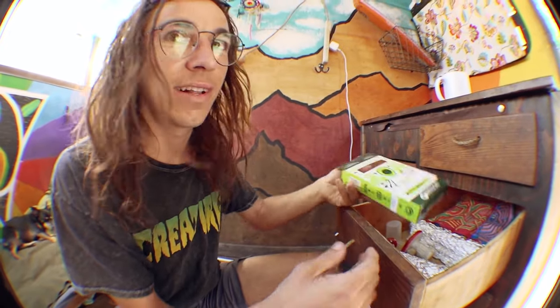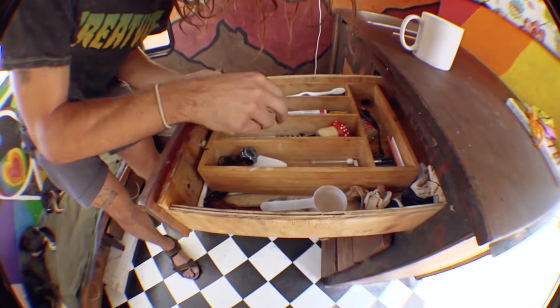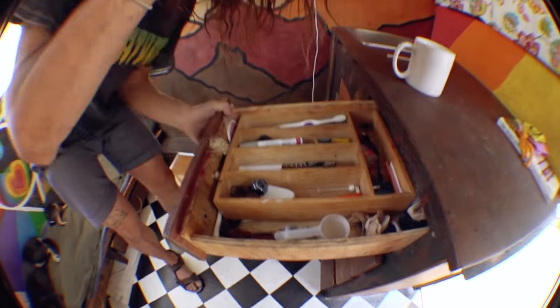Avocado utensils, because I love to plant it — classic. Marijuana paraphernalia. Bottle opener. This is a cool little kaleidoscope mushroom.